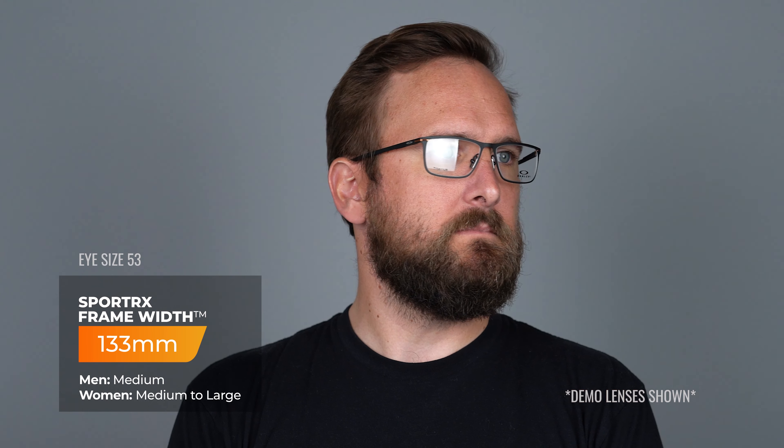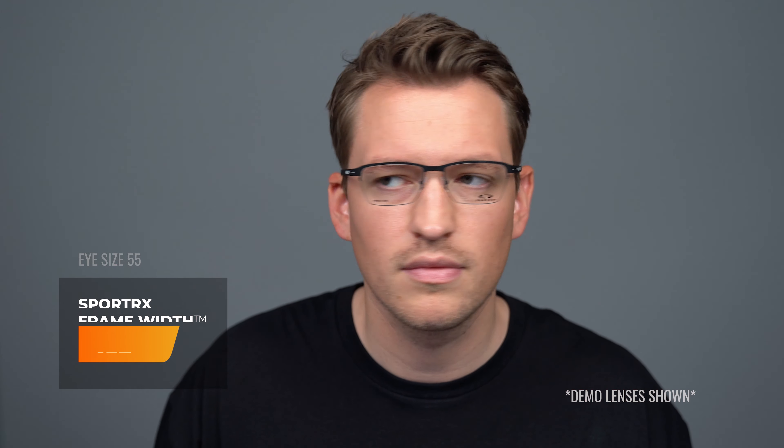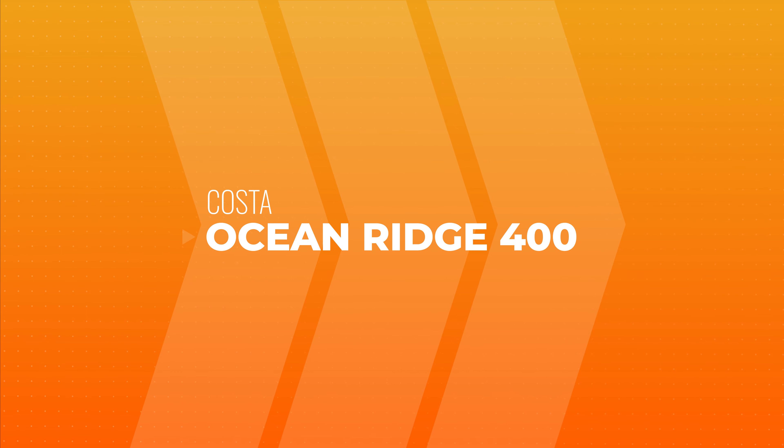When it comes to sizes, this is available in two eye sizes: a 53 and a 55. And when it comes to SFW, that'll land you at 133 and 137 millimeters respectively.